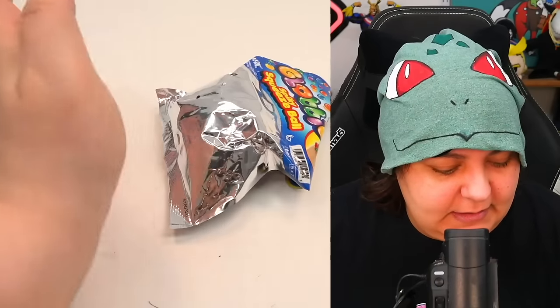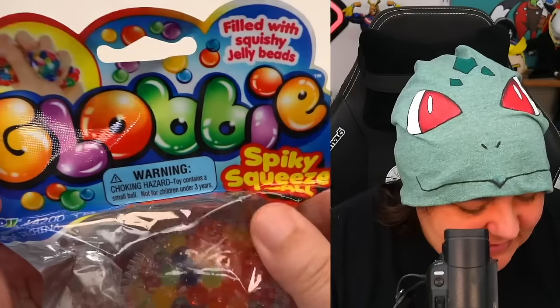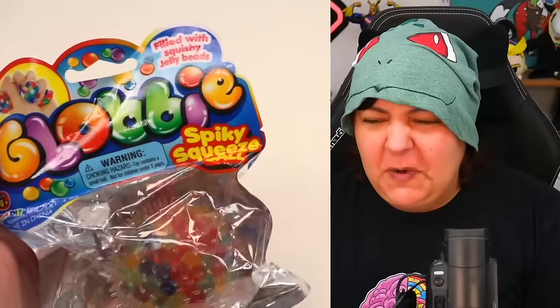I do want to remind you, Grains, that just because I am going to rate them, it doesn't mean I don't appreciate them. It's on personal preference. So the first thing we're going to pull is... gloomy spiky squeeze ball? I don't know how I feel about spiky. It's filled with squishy jelly beads.